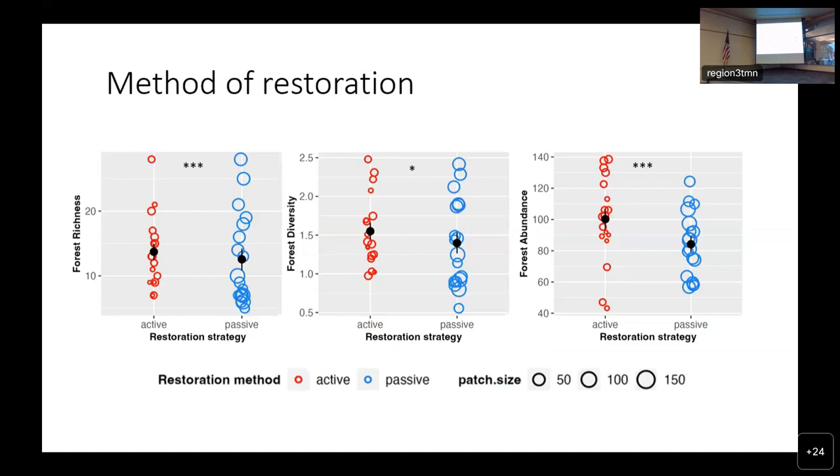We also conducted univariate analyses to see how our site characteristics and environmental factors affected community composition. Regarding method of restoration, we can see it influenced thorn forest richness, abundance, and diversity. Actively restored sites had higher averages than passively restored sites in all of our metrics. When I saw that, I thought: good news — that means all of the land management that's been done to restore these sites is actually working.